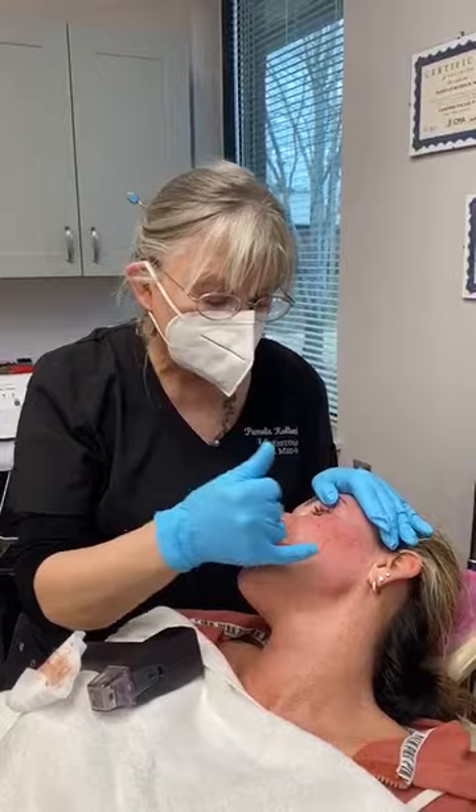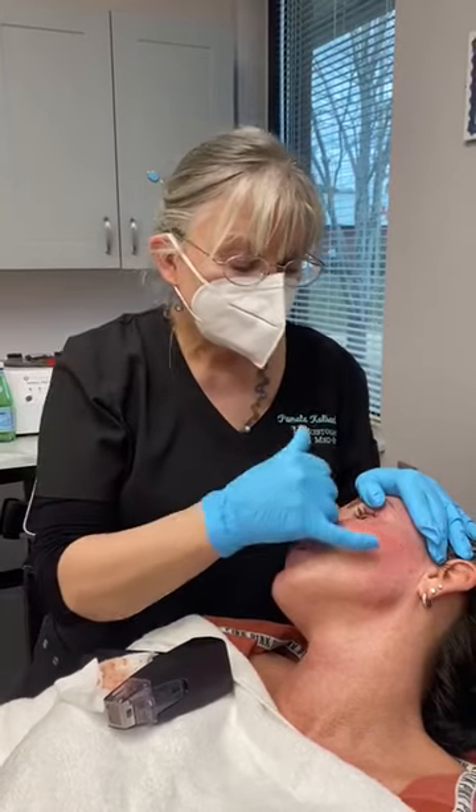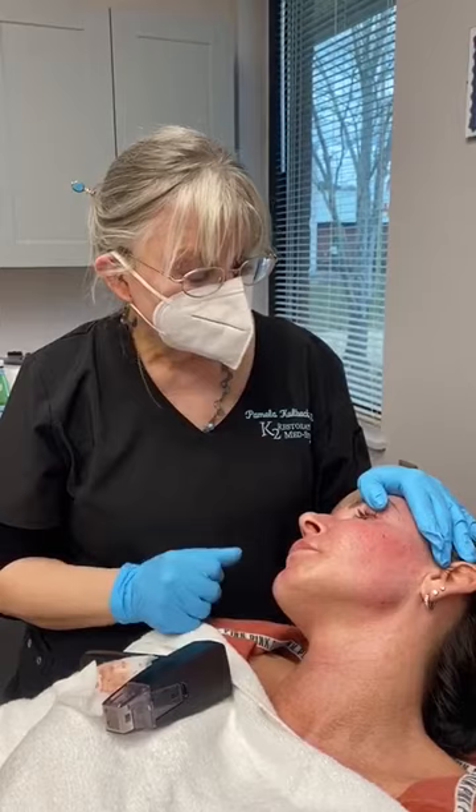If you would like to have skin tightening, improved pores, and uneven skin tone treated, give us a call at K2 Restorative Med Spa and we would be happy to see you in consultation. We're going to follow this with the latest laser technology, which is Cool Peel, that's going to completely resurface the top layer of her skin, leaving her looking even more beautiful than she already is.